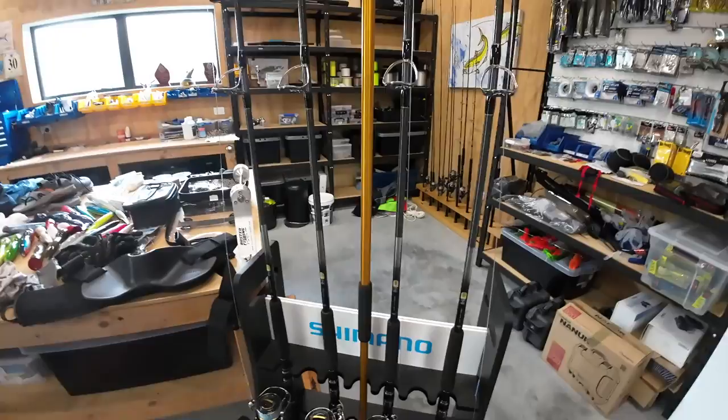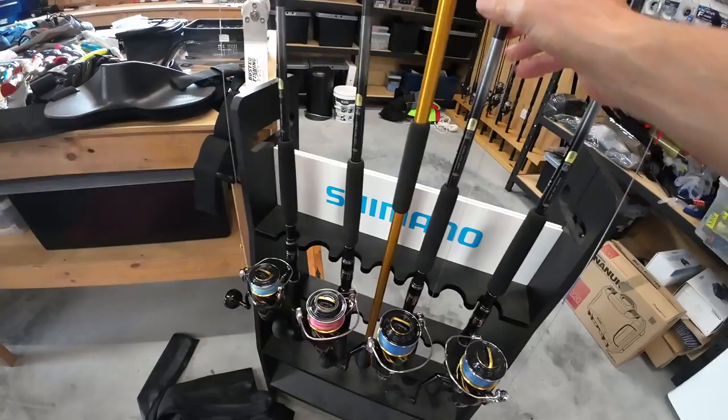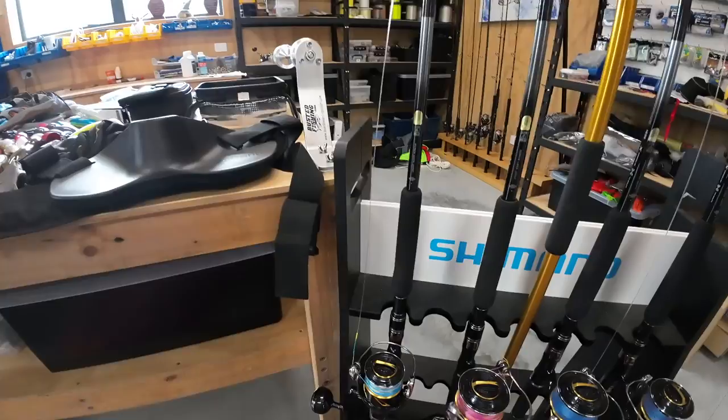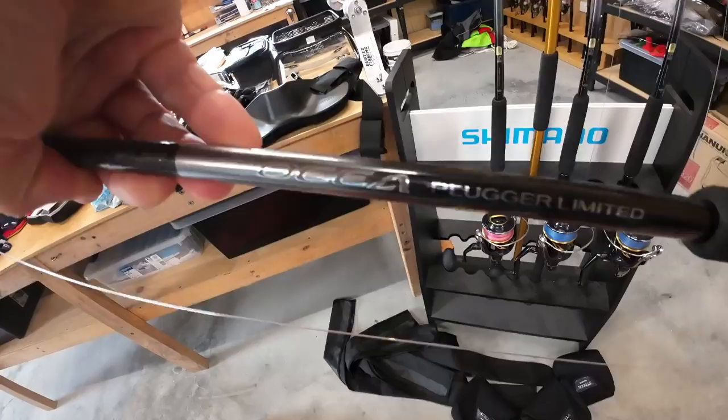We've got the Oshia plugger rods. I managed to get my hands on a PE10 — had that specially imported from Japan. Then I've got a couple of PE8s, which are going to be my go-to rods there. I've basically taken a spare one over, plus I've got a bunch of guys coming to fish with me this year, so it's good to have a spare rod if someone has an accident. And last but not least, I've got the nice lightweight PE5, which is a honey of a little setup — hopefully we're going to catch a mahi-mahi on that. These are the new Oshia plugger limited rods — absolutely fantastic.